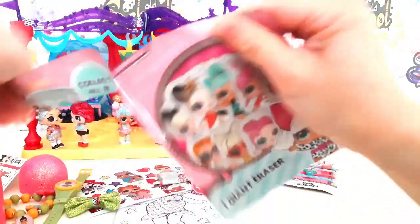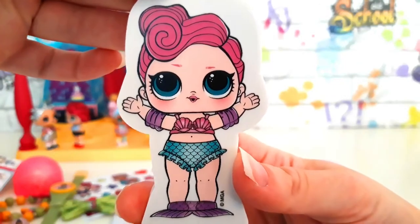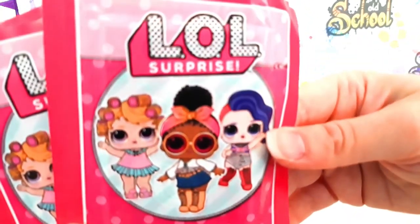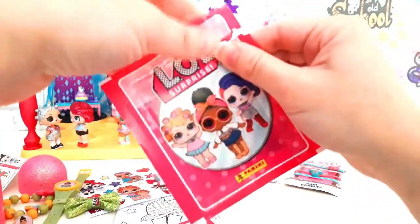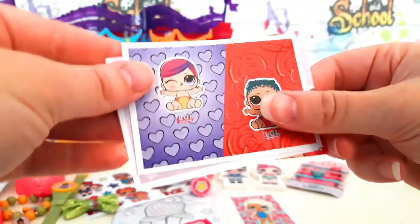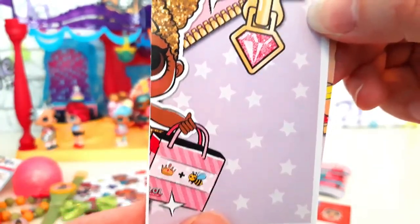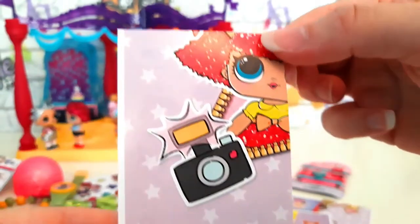We've got another giant eraser — they're so amazing! Next we've got some stickers to open up and they're from Panini. There's 200 to collect and you can get a cute little sticker album to put them in! Fingers crossed we don't get any duplicates!